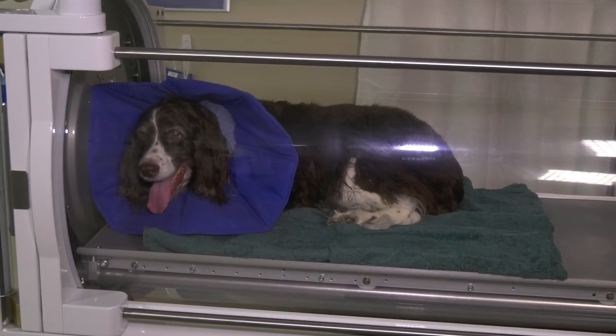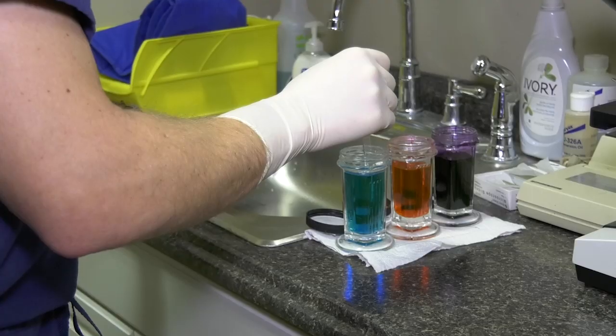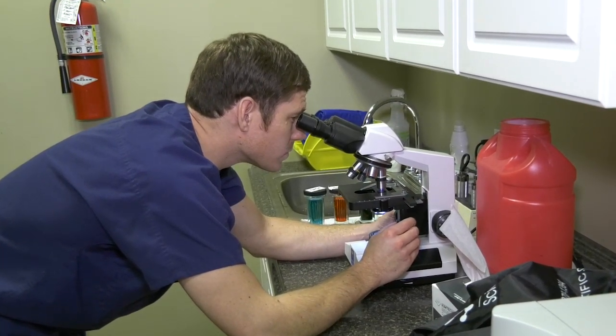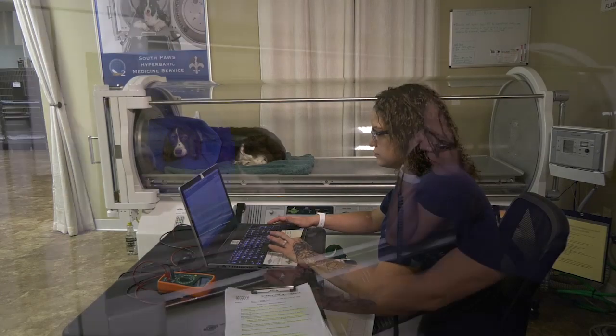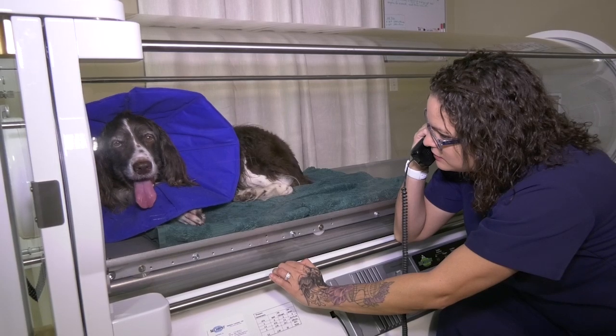Some of the major benefits of hyperbaric oxygen include improved collagen and fibroblast activity in wounds, neo-angiogenesis — which is basically new blood vessels coming to the wound, critical especially in major injuries — as well as reperfusion injury and inflammation. Hyperbarics does a great job of blocking a lot of the inflammatory process and also blocking reperfusion injury.